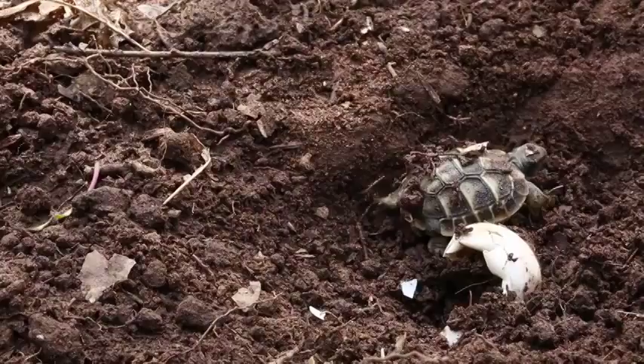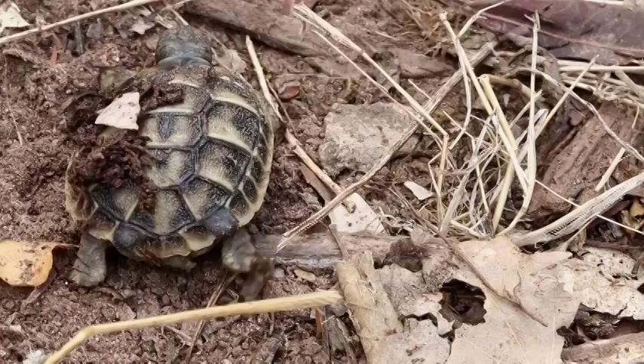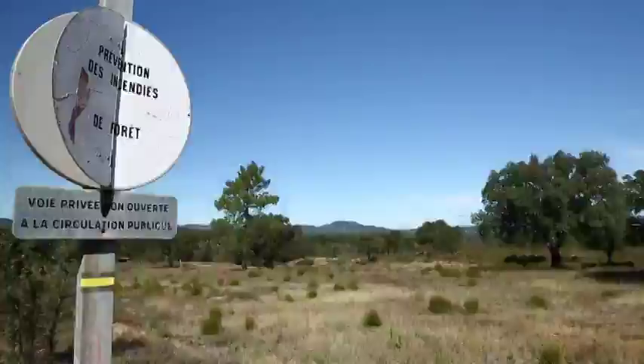Communication and awareness-raising for Hermann's tortoise conservation issues has played an important role. On the one hand, with planners and institutional actors to better take into account the Hermann's tortoise in territorial management projects. On the other hand, with the general public, using many tools.